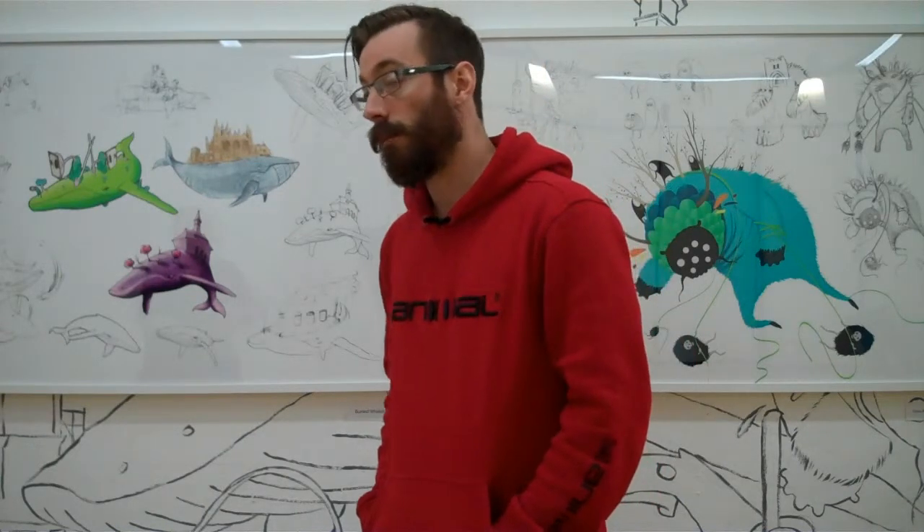My name is Stuart Payne and I'm Artistic Director of Water Collective, which is a local arts organisation that gets involved in lots of different things.